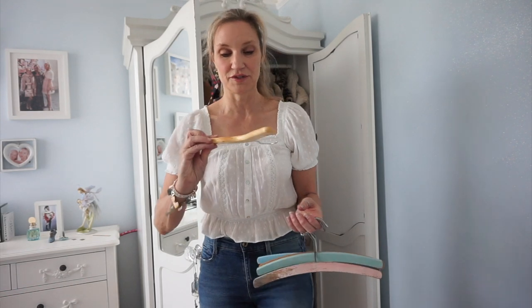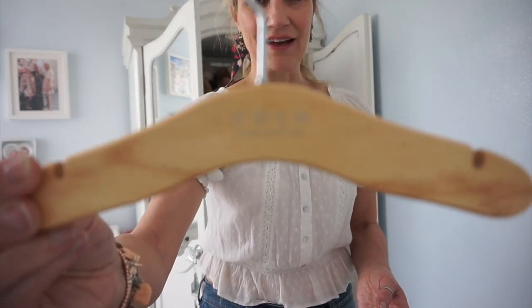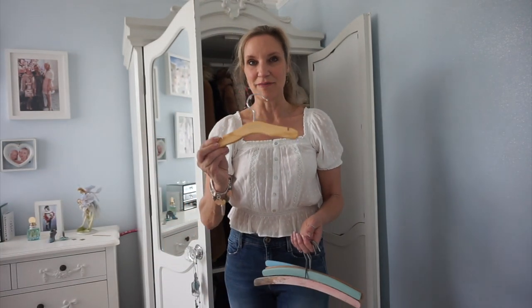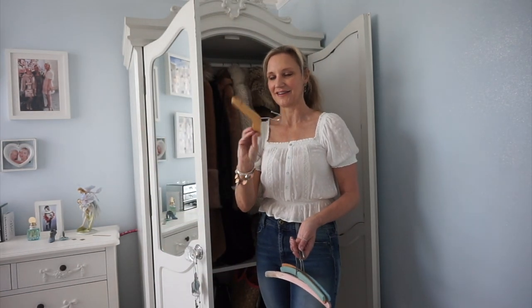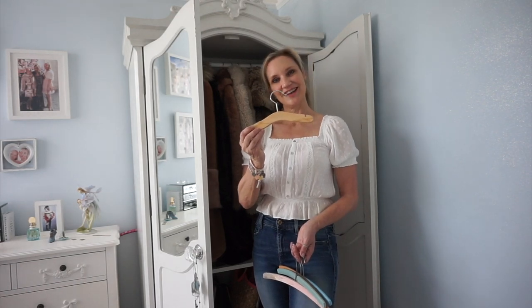Oh, look what I just found — a hanger that says 'Cocoa' on it. I remember my friend Jenny, who I'm giving the coats to, found this when Coco was born. There was a shop that sold little girls' dresses called the Cocoa collection and she went and asked them if she could have the hanger. So thank you — and you've got two coats in return!